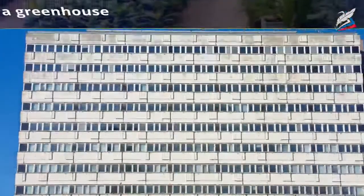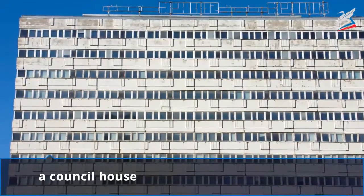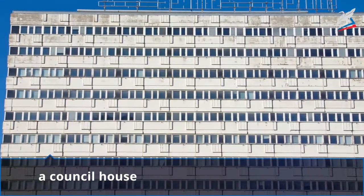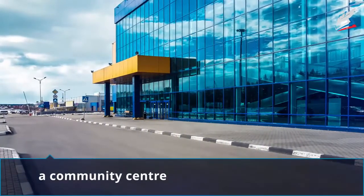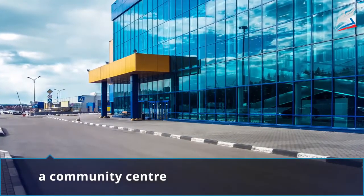A greenhouse is a special building made of glass where plants are grown. A council house can be one of the types, for example terraced houses, but it belongs to a local town or city council, so rent can be lower. A community center is a special building which is used for meetings, special events, and other activities.